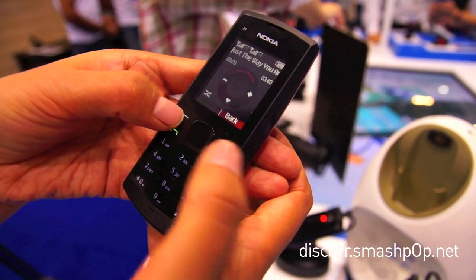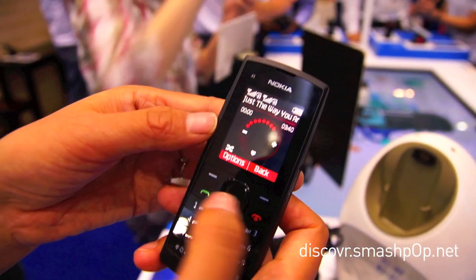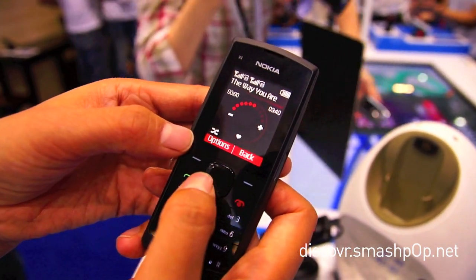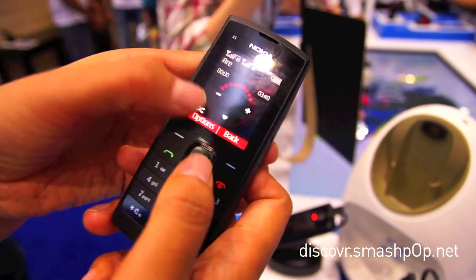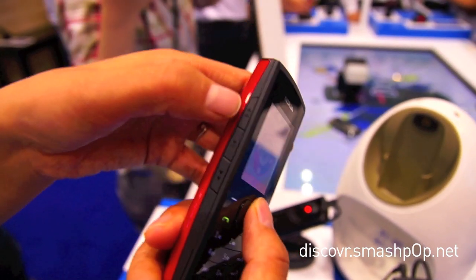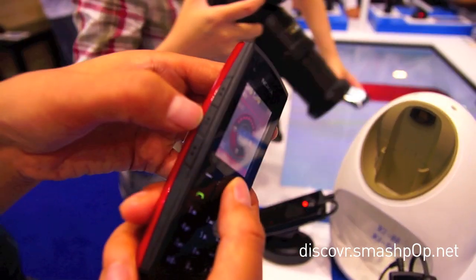You see, this is our very innovative music player. We have the left and the right key to adjust the volume, and also we have a dedicated music key — so this is for the previous song, next song, pause and play.